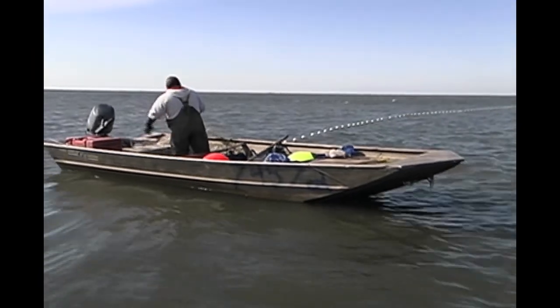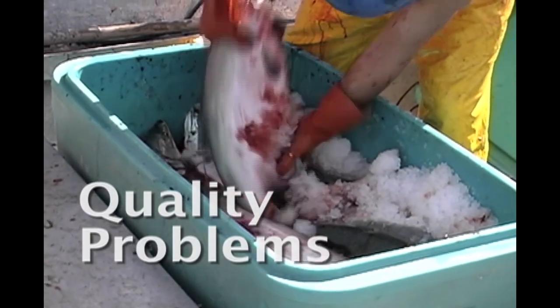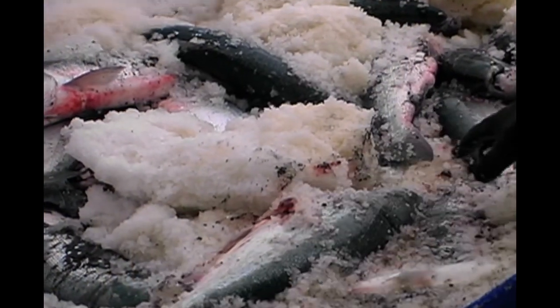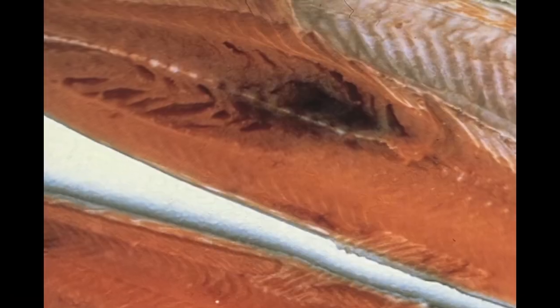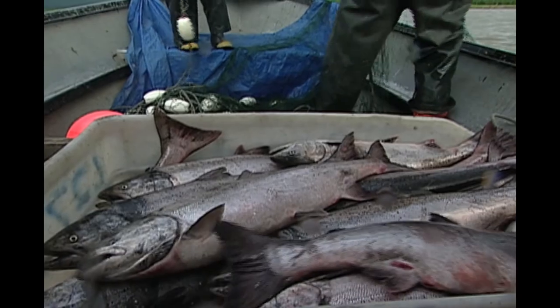Gentle handling and quick chilling are the two most important things a fisherman can do to maintain a high-quality product. Salmon quality problems include bruising, gaping, mushy flesh, scale loss, enzymatic deterioration, and bacterial deterioration. Bruising occurs when salmon are handled roughly — throwing fish, stepping on them, or banging them into hard objects. Lifting salmon by the tail can break blood vessels inside the fish. The ridges in the bottom of your skiff can bruise salmon, particularly if you have the weight of a lot of other fish on top. Knots on older brailers can bruise salmon.